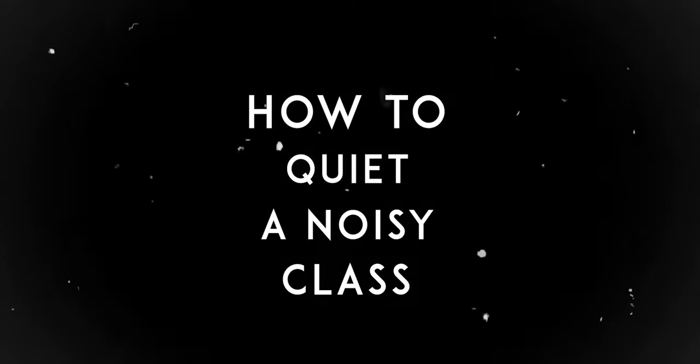But overall, to manage your classroom, it's really important to quiet a noisy class so that you have all of their attention and then you can make the teaching-learning process easier. But it's a tough job to quiet a noisy class, right? Do not worry because Teacherpreneur is here with strategies about how to quiet a noisy class. So what are we waiting for? Let's get started.